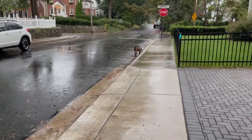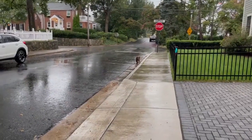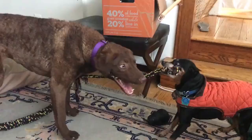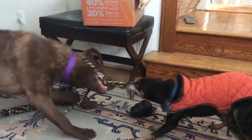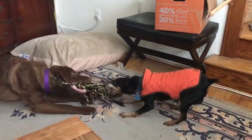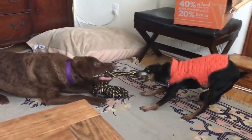4. Easy to Train. They are intelligent dogs that are eager to please their owners. This makes them easy to train, especially if you start training them at an early age. 5. Protective. Retrievers are known to be protective of their owners and their property, making them good watchdogs.